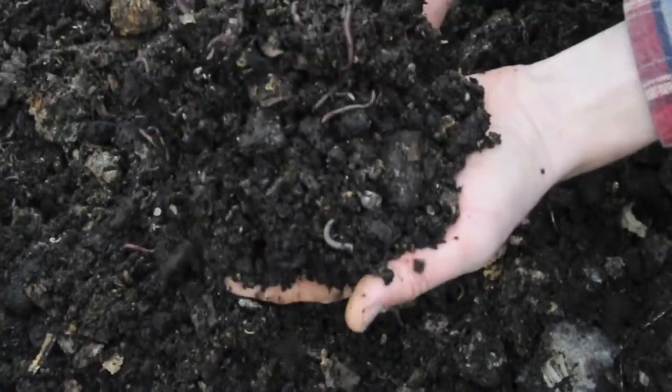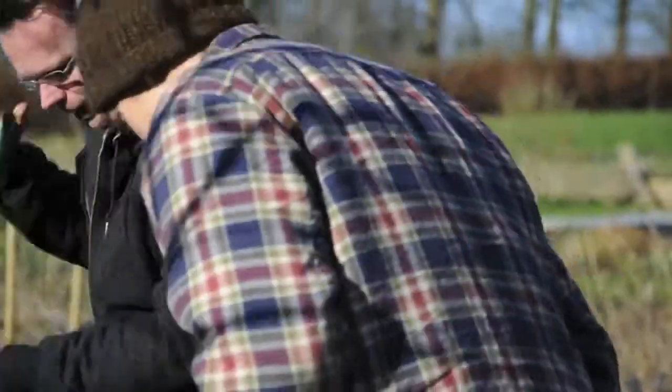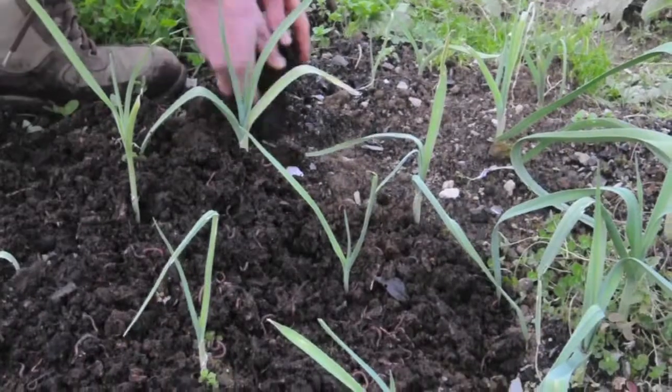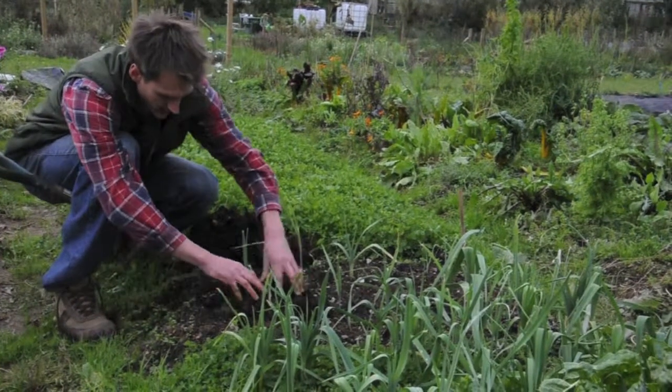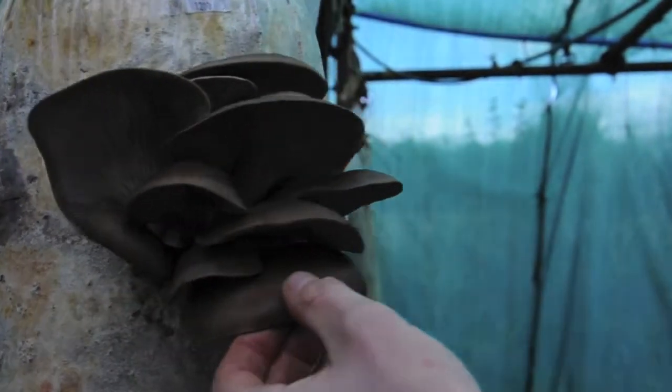But it gets better. Our own waste from the growing process is a fertile compost which can be returned to the soil. In this way we take a huge waste stream and cycle it back into use, producing delicious food and nutrient rich compost.